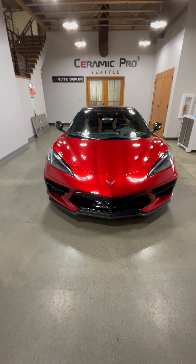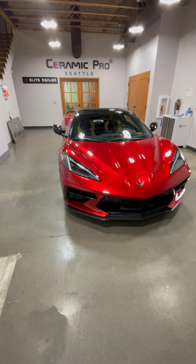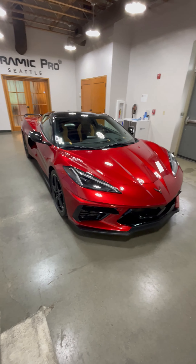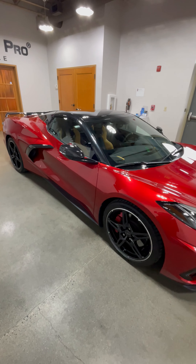The Corvette Stingray is a sports car that has been produced by Chevrolet, a division of General Motors, since 1953. It is named after the rayfish and has become one of the most iconic and well-known sports cars in the world. The first generation of the Corvette Stingray, the C1, was introduced in 1953 and produced until 1962.